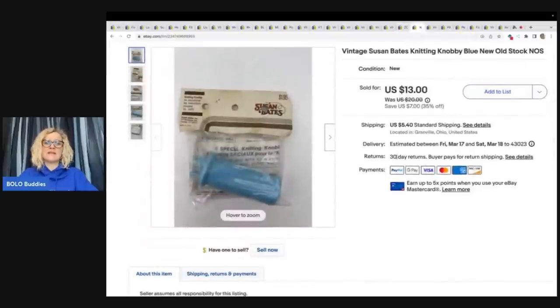This one is interesting — I had no idea what it is and I still really don't. It's a Susan Bates knitting knobby, something for knitting. It's new old stock. I'm not sure where I got this, but I sold it for $13 plus shipping.